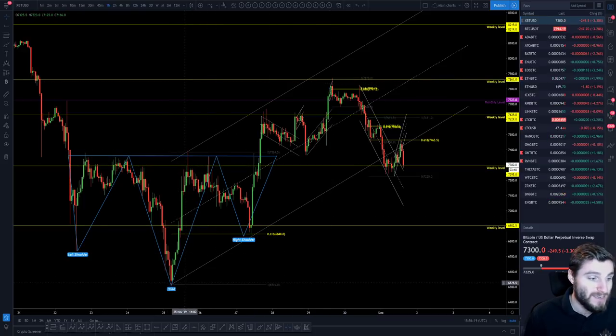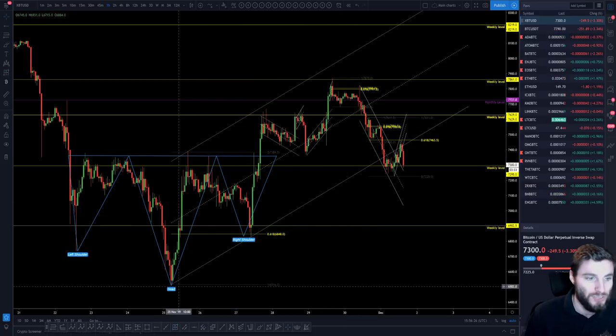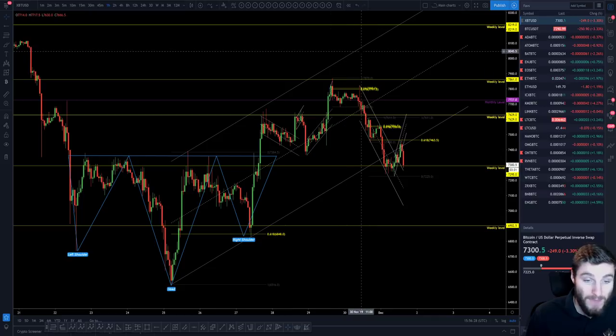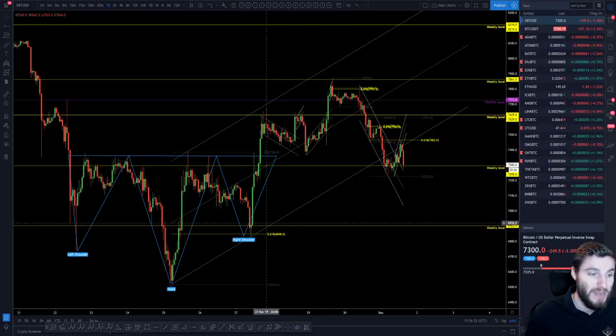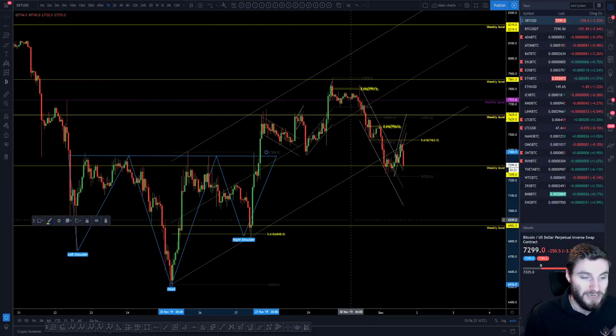We can say that this definitely did not hit target, because if you were looking at a target you would have been looking more or less to around 8,100. So the inverse head and shoulders target never hit. I actually closed out of my long early — way too early if I'm honest — but I did take the long. Then I closed out and started entering shorts before that.